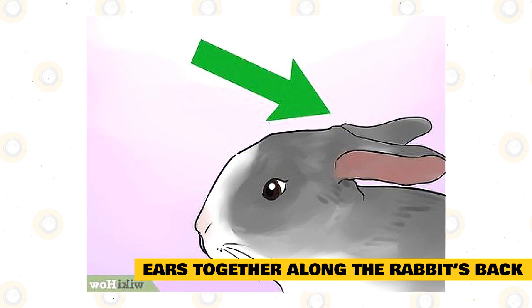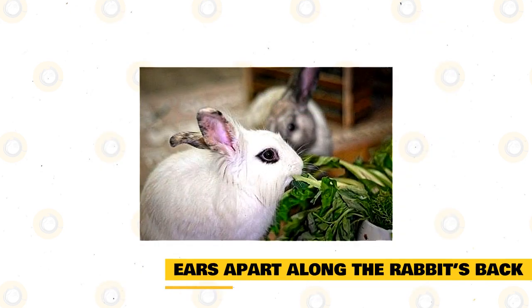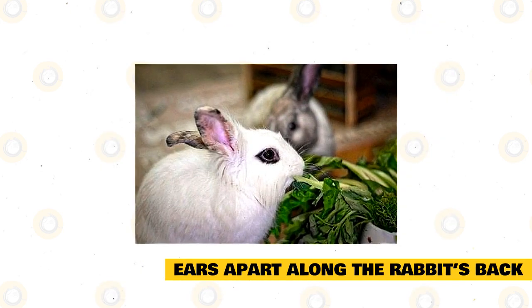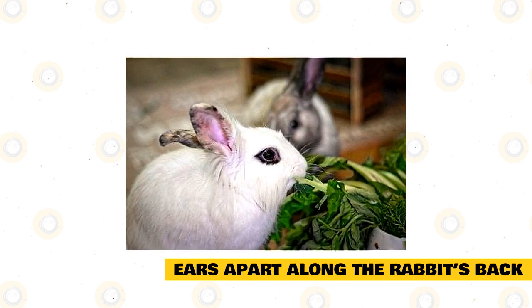My rabbit even has one droopy ear that will lay almost along her side when she's sprawled out on the ground. Ears apart along the rabbit's back: when a rabbit lays flat on the ground with its ears spread wide on its back, the rabbit is taking a submissive position.